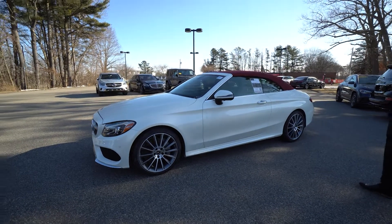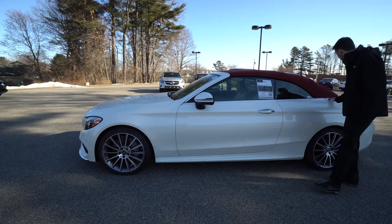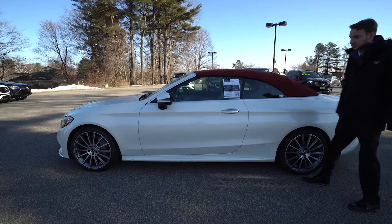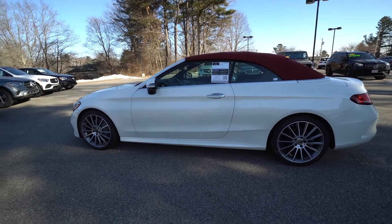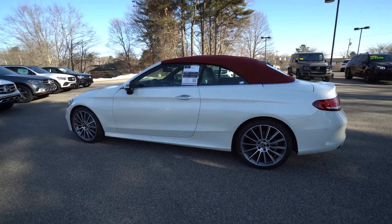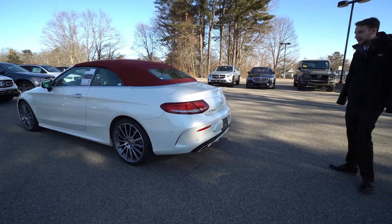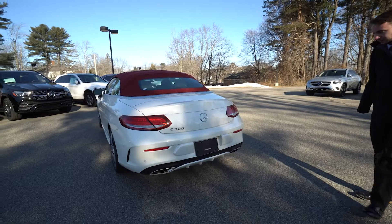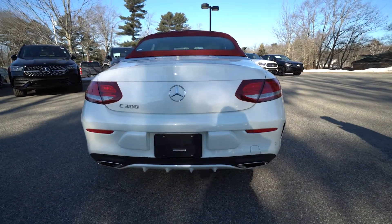You upgrade to AMG multi-spoke wheels. Nice satin silver finish along the window and along the bottom of our convertible top. The red top goes really nicely with the white in the AMG line, gives it a very sporty look. This is a diamond white metallic — that's a Dazzino paint, so it's an added optional extra. Wraparound LED taillights, C300 badging. We've got a nice rear diffuser and a dual tipped exhaust.